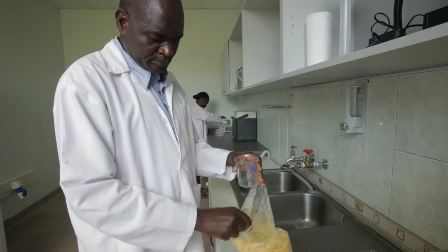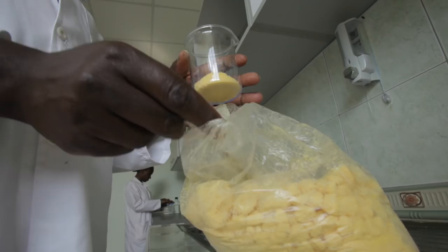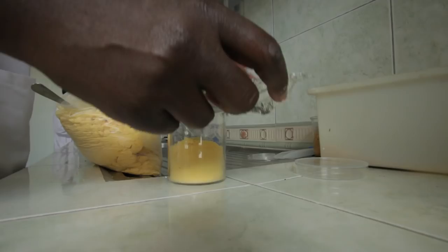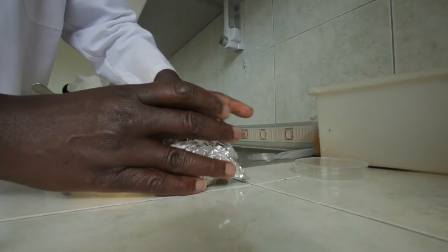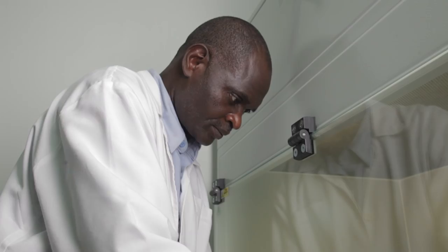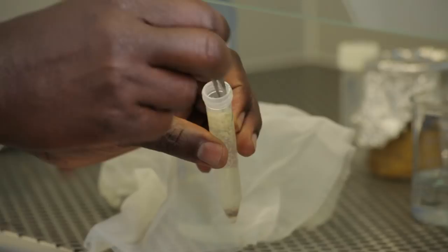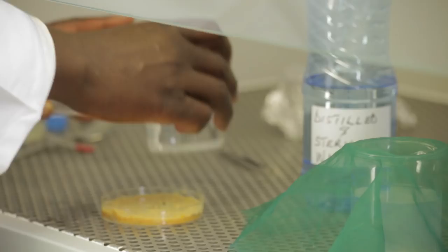The maggots are reared under a strict regimen to ensure that the process is sterile from start to finish. The powdered egg yolk that is stored at minus four degrees is spooned into a beaker and covered with aluminium foil. It is then placed in the oven at 120 degrees Celsius for two hours. The maggot eggs from the fly cages are sterilised with 10% sodium hypochlorite and rinsed with distilled water. They are then placed on the sterilised egg yolk in a petri dish and put in the oven at 28 degrees Celsius for 24 hours for the eggs to hatch into maggots.